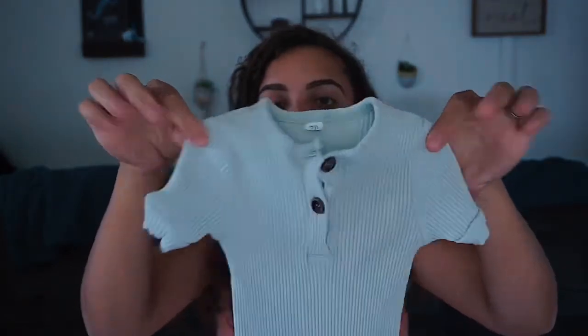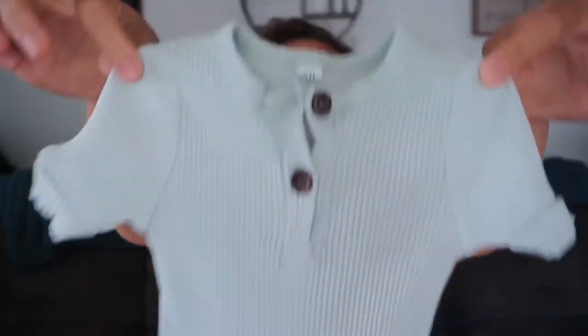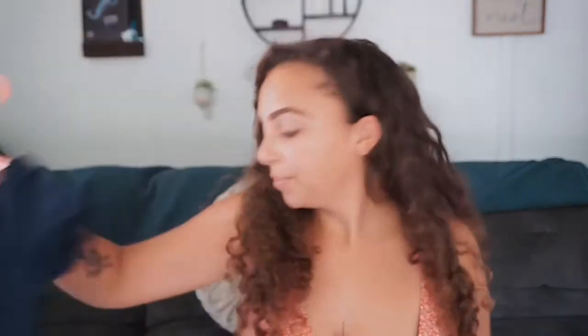Then a very similar style but short-sleeved — it's this seafoamy teal color with short sleeves, short pants, and wooden buttons. It almost looks white on camera but it is a teal color. I also have that same short-sleeved version in navy — this one's inside out but it's the same thing in that navy color.